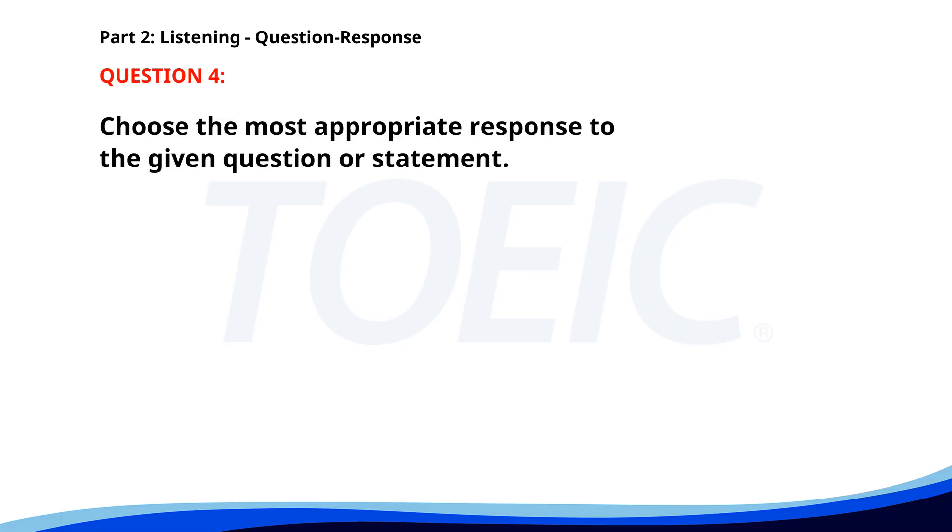Number four. Why are the lights off? A. The power is out. B. I'll contact the electrician. C. We have new lights installed. The correct answer is A: The power is out.